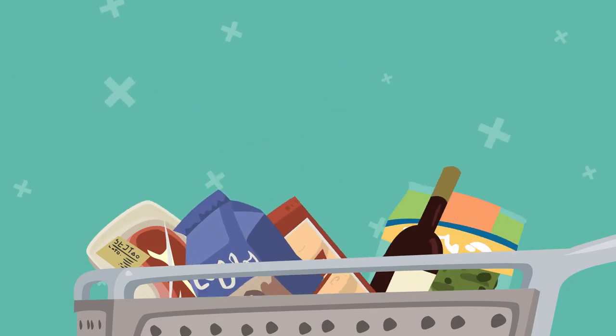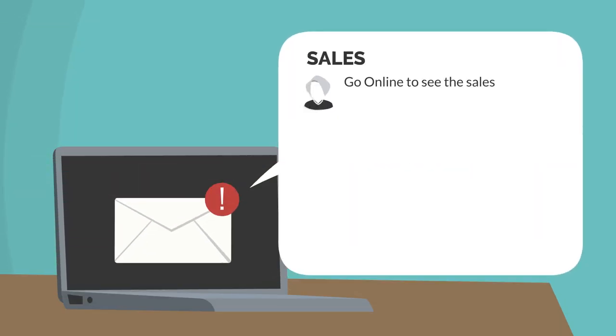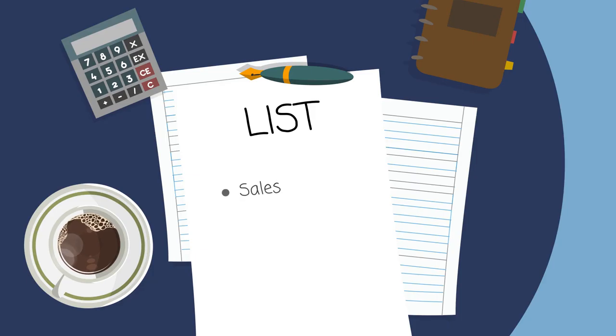First, go in with an idea. Then go online to see the sales, or look at the paper inserts. Then make a list.